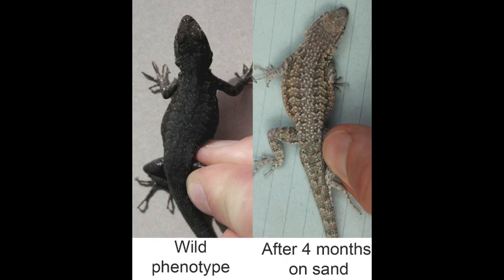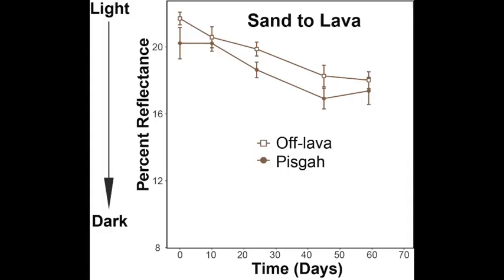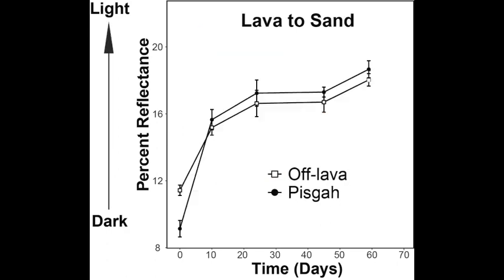For example, on the left is the coloration of a Pisgah lizard a few days after it was collected in the field, and on the right is the coloration of the same lizard after four months on sand. Experiments demonstrated that both Pisgah and off-lava lizards have the ability to change their coloration over the course of weeks to months. Lizards from both populations get darker in coloration when put on lava, and get lighter in coloration when put on sand.